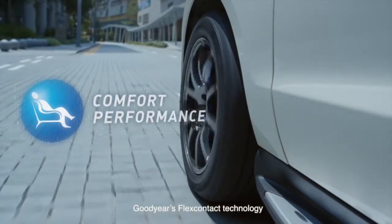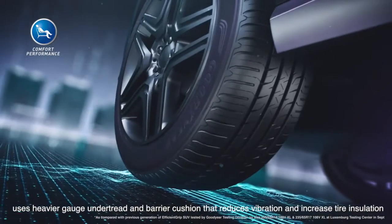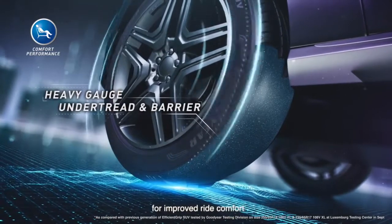Goodyear's FlexContact technology uses heavier gauge undertread and barrier cushion that reduces vibration and increases tyre insulation for improved ride comfort.